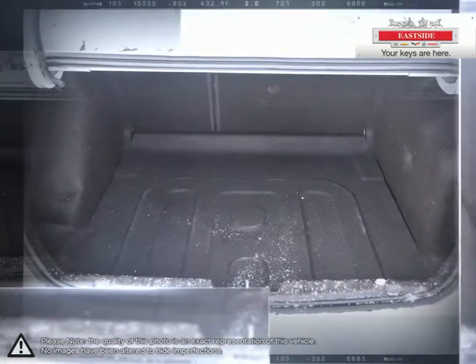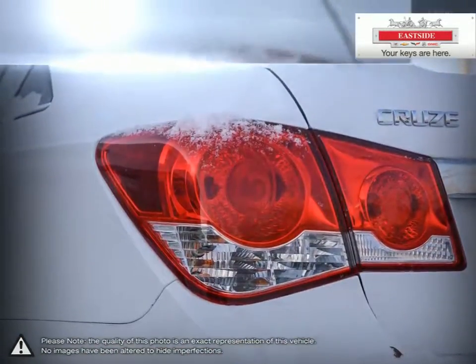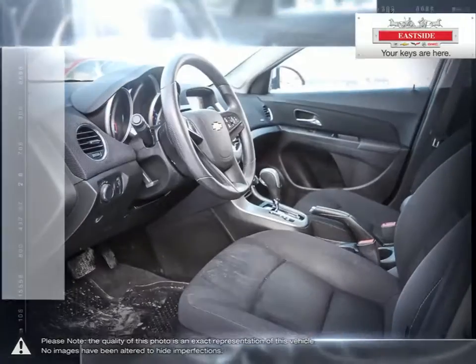Isn't it time to expect more from the everyday drive? Eastside Chevrolet is here to give you the full-service treatment with a large selection of new and used vehicles and our friendly staff.